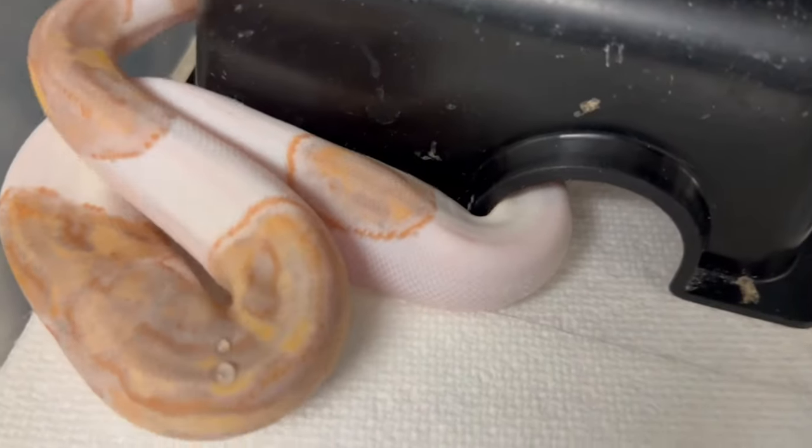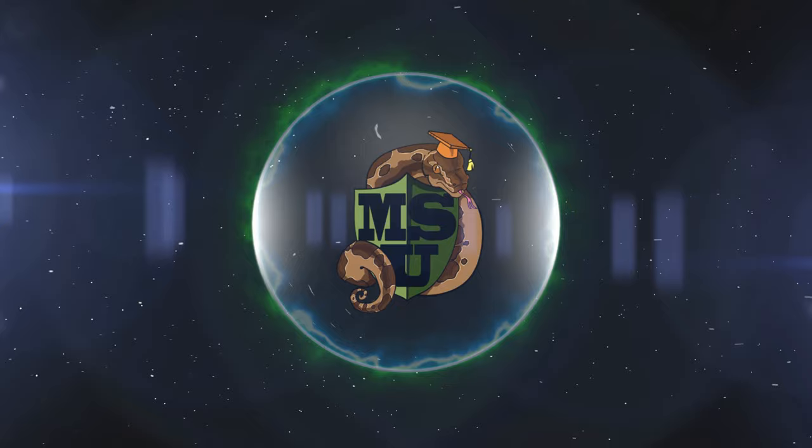Look at those crazy outlines. What the heck is that? What's up, snake fans? Dave Palumbo here for Muscle Serpent's Daily, and it is feeding day today.